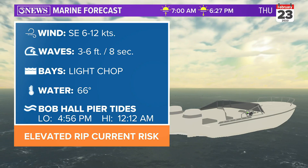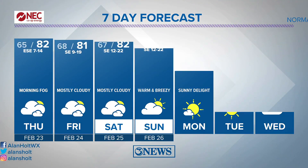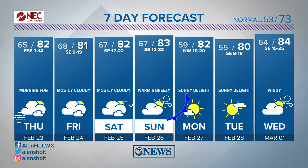The rip current risk will be elevated given the wave height at about 3 to 5 feet. It will be breezy, warm, and humid — very steady in the weather department through the weekend. A little breezier over the weekend, then that front comes in and gives us a pair of sunny delights heading into next Monday and Tuesday.